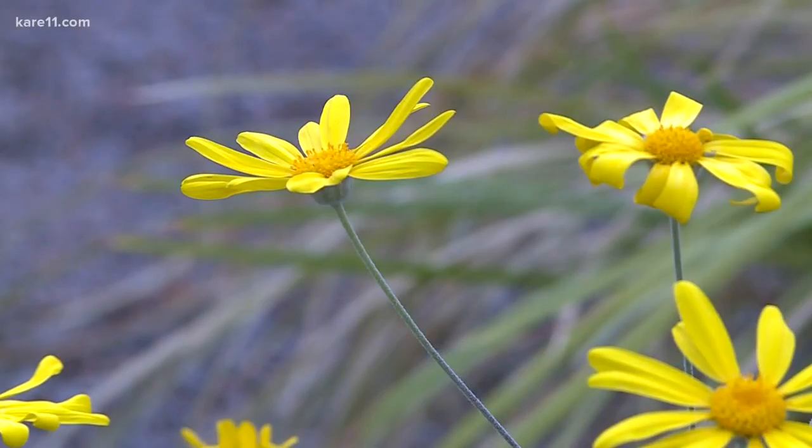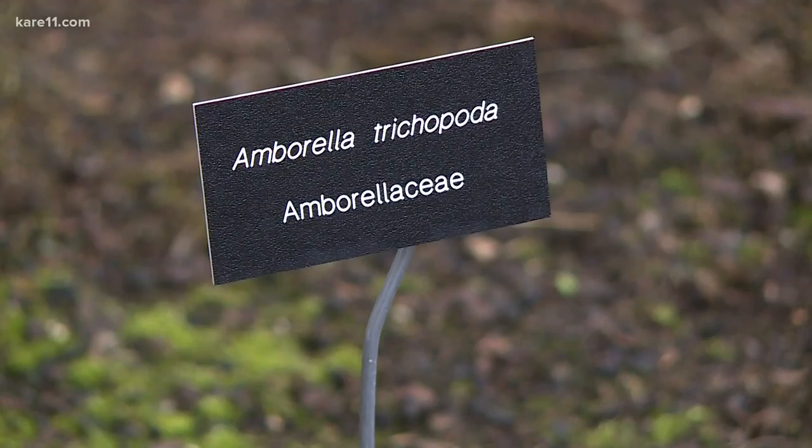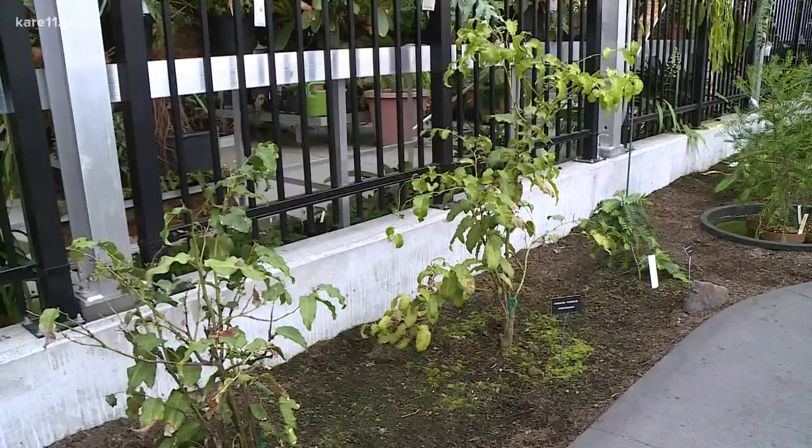What amazed me is that all flowering plants have originated from the plants in this room. Basically, this is the first flowering plant known, and every other plant that has a flower on it is subsequently related to this plant.